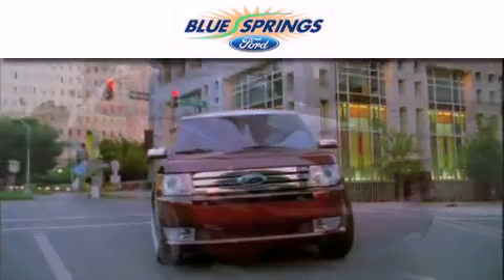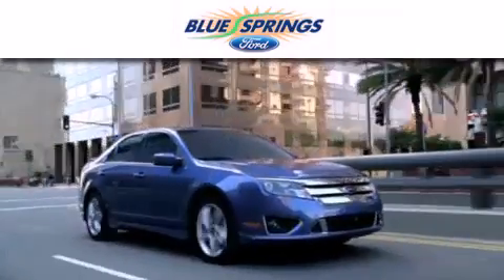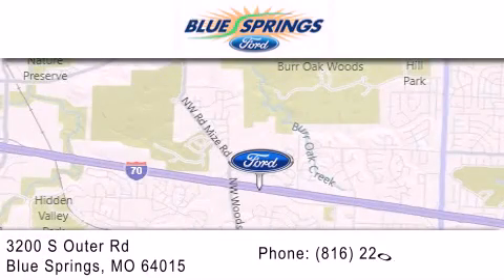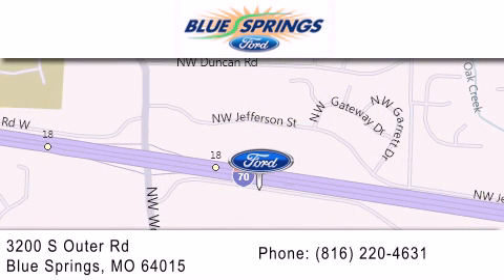Blue Springs Ford is dedicated to doing everything possible to ensure that the experience you have selecting your next vehicle is as pleasant as possible. We are located at 3200 South Outer Road in Blue Springs. We offer a free 10-year, 100,000-mile powertrain warranty on any new or certified used vehicle, free car wash for life, and free shuttle service. There it is!